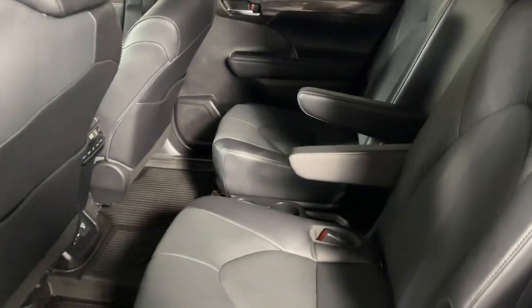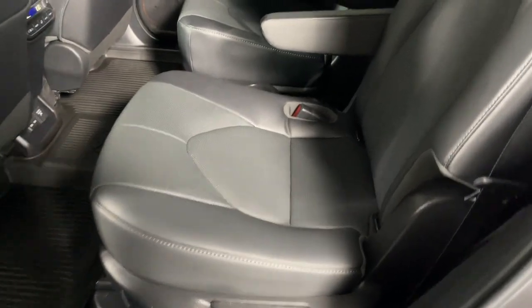Keyless entry. Heated driver seat. Sun/moonroof. Make every drive all that it can be in this comfortable and capable Highlander.